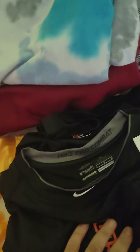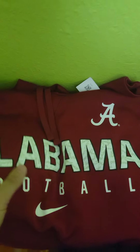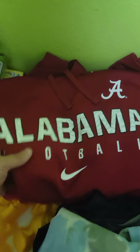I got two of these Nike Pro Combat Giants shirts. I don't know if I'm gonna lot them together or sell them separately, but I should get about $25 a piece. This Nike shirt is probably around $20. And this last one is an Alabama 3XL Nike hoodie — the 3XL sold for $50, so hopefully I can get that — that'd be one of my better finds.